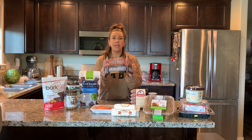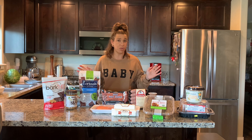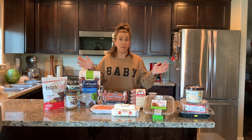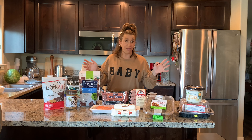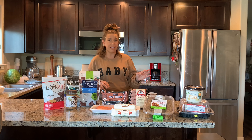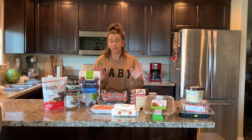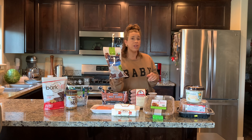Another thing we always have on hand: Costco beef hot dogs. Their all-beef hot dogs are so good — a lot of people know about the hot dog and soda for $1.50 in the food court. I always keep these at home; they're such an easy snack or dinner for my son.